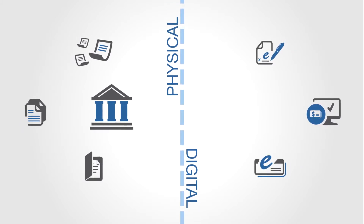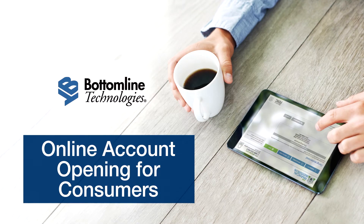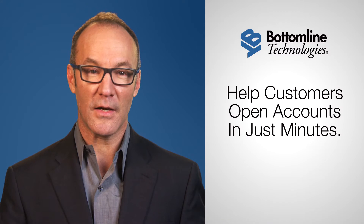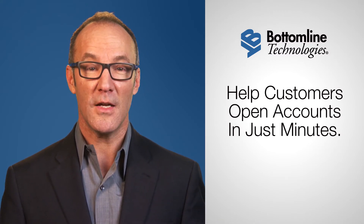The good news? The divide can be conquered — with Bottom Line Technology's online account opening for consumers. The tools banks need to accelerate customer acquisitions by helping customers open new accounts in just minutes.